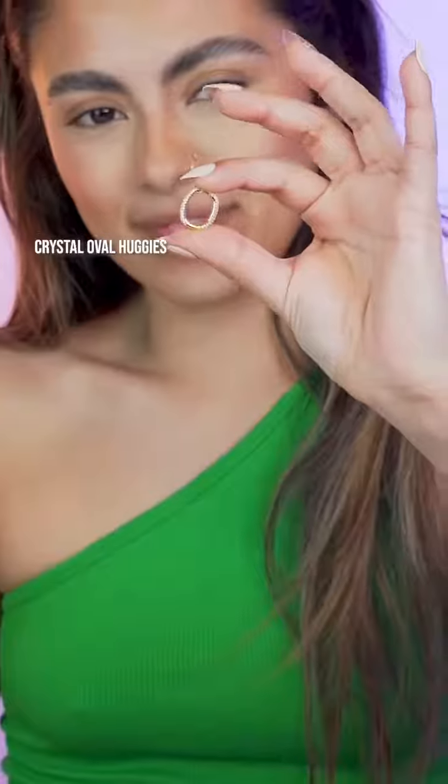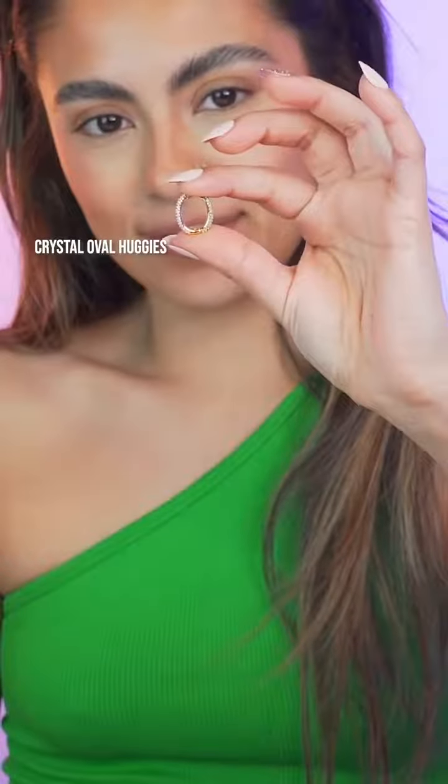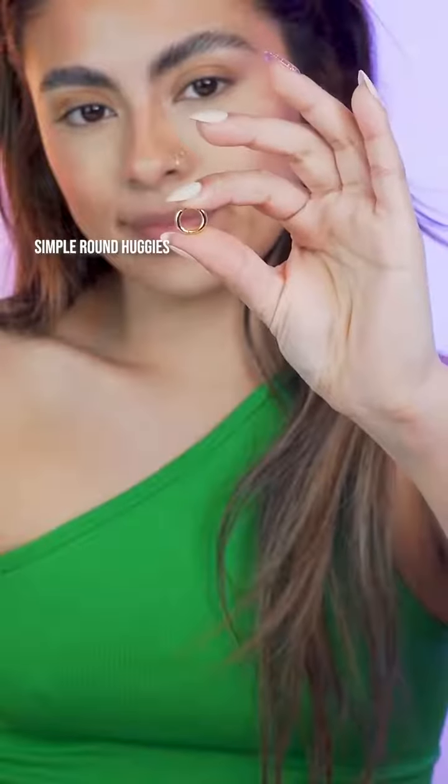In my first hole, I'm gonna be putting in the crystal oval huggies. I like this shape — it's like a little oval. I want to alternate from crystals and solids, so we're just gonna go pretty simple in the second with the rounded huggy, the small size.